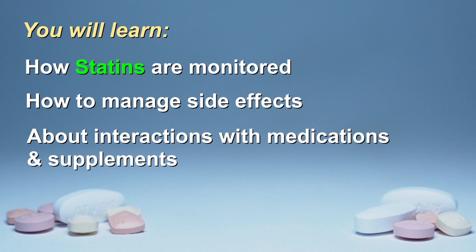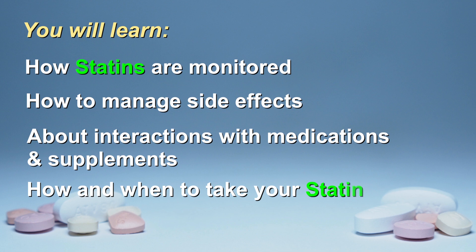Also, you will learn if other medications or supplements can affect your statin. Finally, you will learn how and when to take your statin and what to do if you miss a dose. Let's get started.